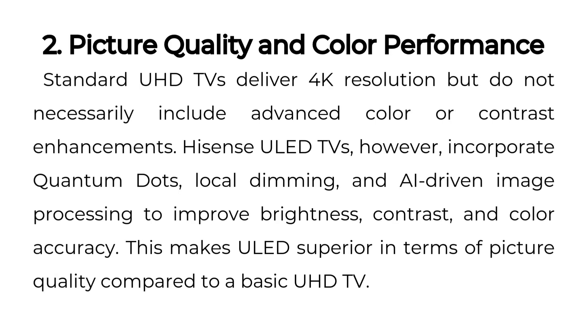2. Picture Quality and Color Performance. Standard UHD TVs deliver 4K resolution, but do not necessarily include advanced color or contrast enhancements. Hisense ULED TVs, however, incorporate quantum dots, local dimming, and AI-driven image processing to improve brightness, contrast, and color accuracy. This makes ULED superior in terms of picture quality compared to a basic UHD TV.